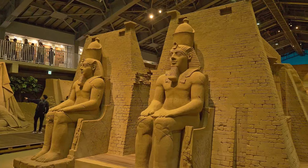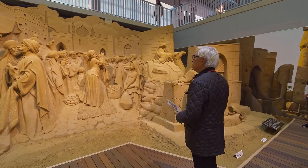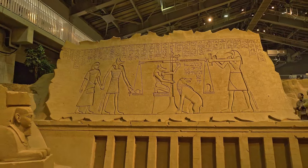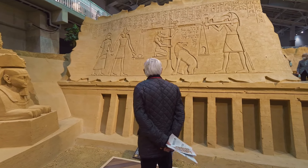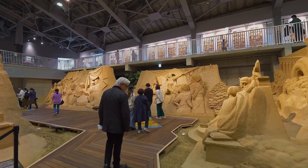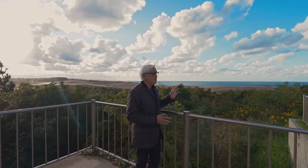Here we are at the Tottori Sand Museum, home to world-class sand sculptures made possible by the convergence of highly experienced and skilled sand artists from around the world. Can you see the intricate details — the oasis at the back and these boats going down the Nile? The concept of the sand museum is traveling around the world in sand, and each year a theme is chosen for a year-long exhibition. This year, it's Egypt. What a way to welcome me to Tottori — the sand dunes and the sand museum. I can't wait to see what else this prefecture has to offer.